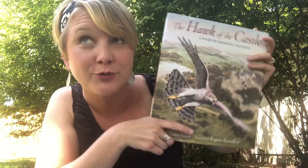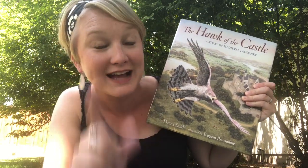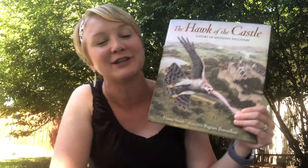My library didn't have this one, and if your library doesn't either, you're going to have to do one of two things: either ask your library to buy it, or just grab it for yourself. It's called The Hawk of the Castle — it'll be a really good one to add to your collection. If you want to see our whole new book list, go to readaloudrevival.com/middleages.